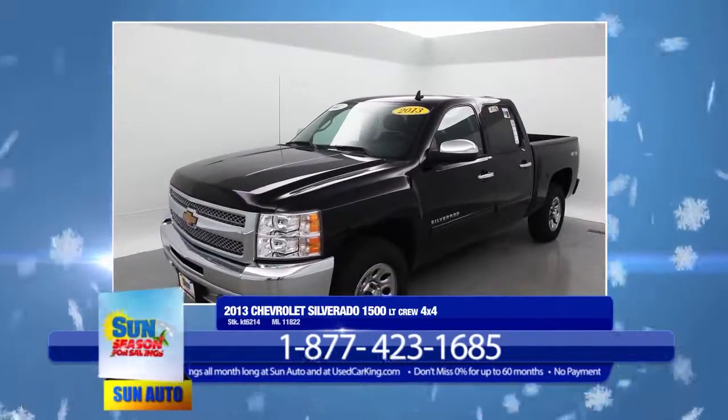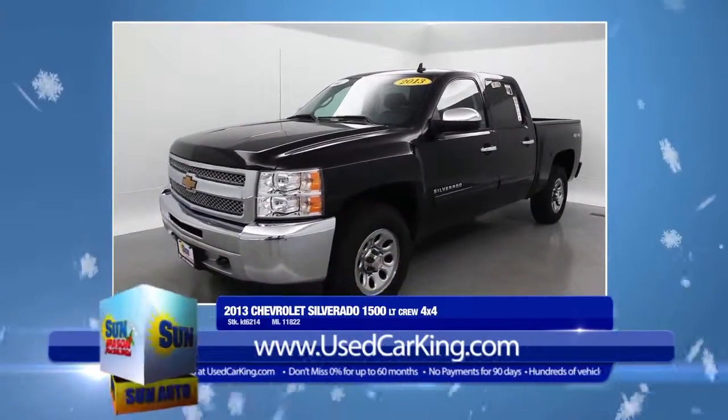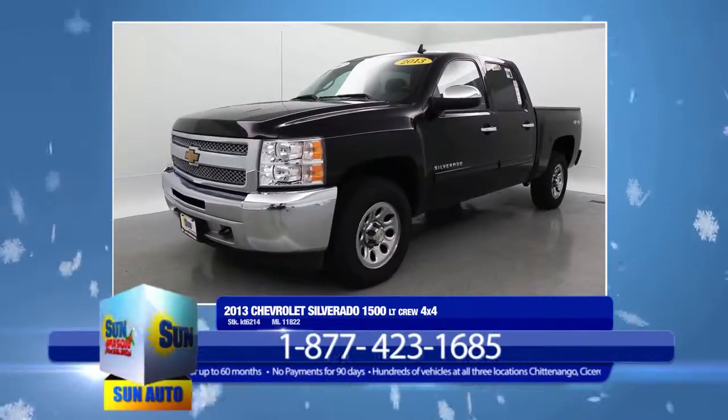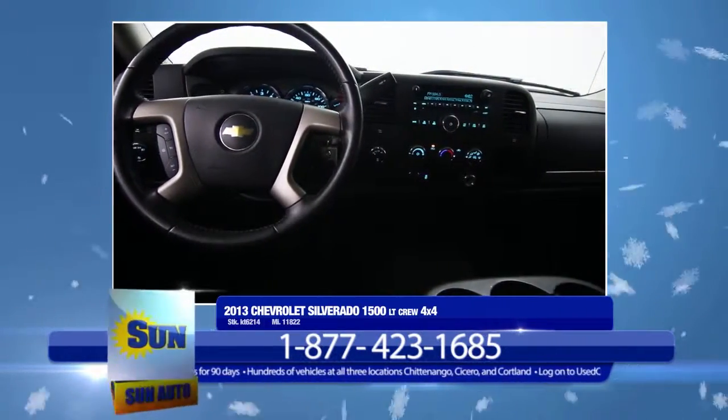This 2013 Chevrolet Silverado 1500LT four-door extended crew cab is made to perform. And it performs with comfort and style. With just under 12,000 miles, you'll be driving away in a practically brand new truck at a remarkable savings off new truck pricing.